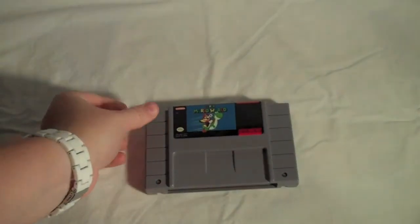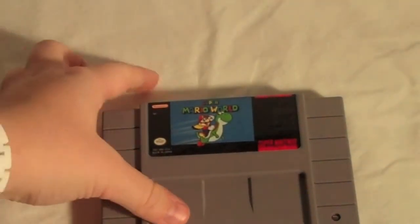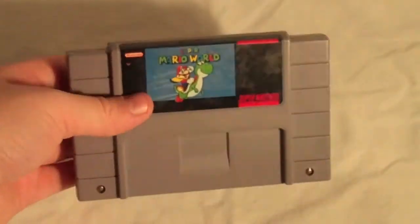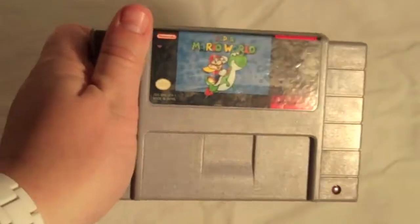I got three Super Nintendo games. The first one I got was Super Mario World. I already have a copy of this, so I am going to be selling it on eBay. I got it for $2, so I really couldn't pass it up even though I already had it.